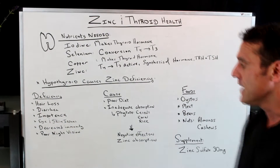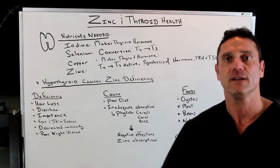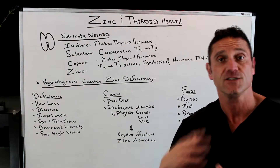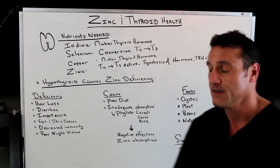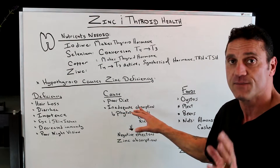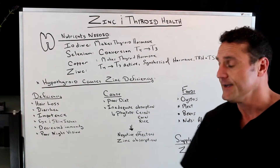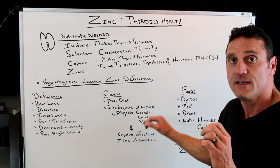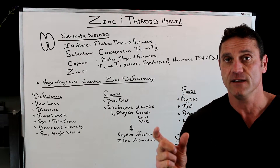What's going to cause zinc deficiency? First and foremost, always poor diet — poor diet is the number one reason for any type of deficiency you may have, so I'm always focusing on the diet. Next, inadequate absorption: if you have poor gut health, you're not absorbing these minerals. Foods like cereals, corn, and rice all contain phytates — and what phytates do is block the absorption of zinc.